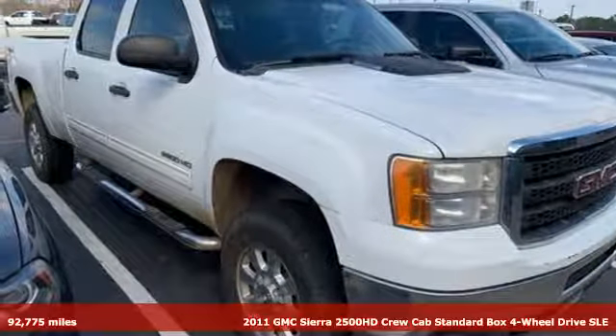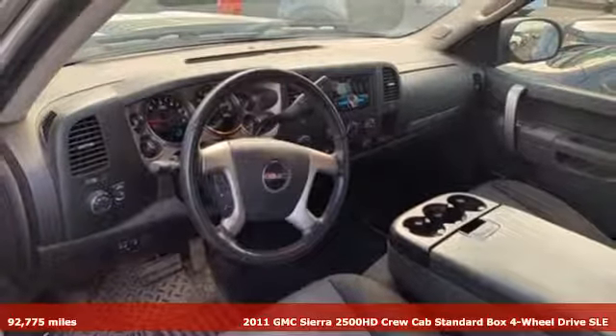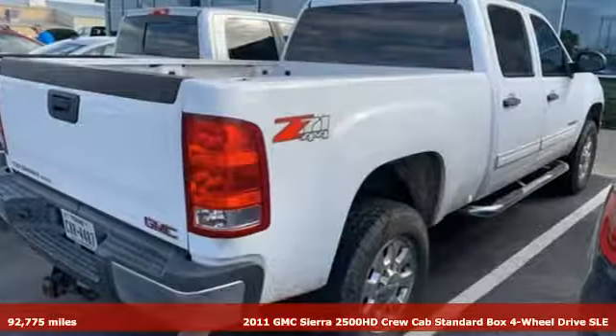Here's a 2011 GMC Sierra 2500 HD. It was built for the tough-as-nails worker who needs a tough-as-nails truck.